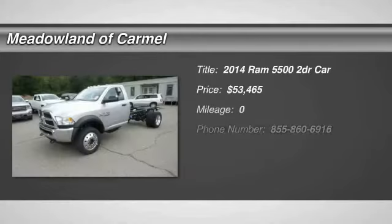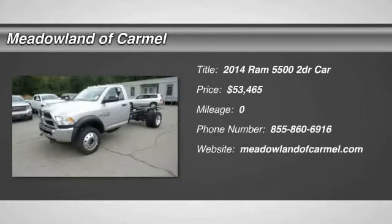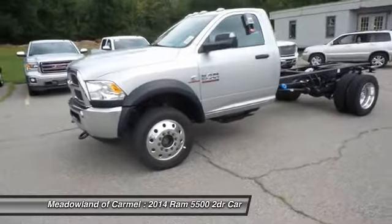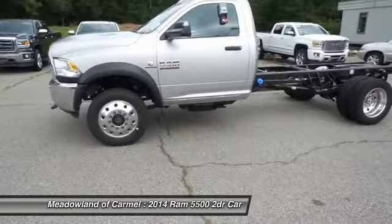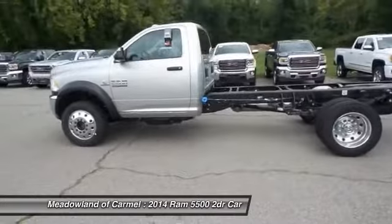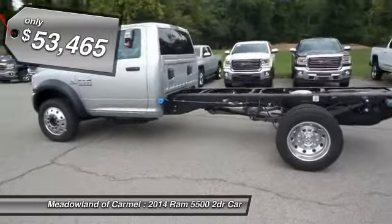The 2014 Ram 5500. The Dodge Ram 5500 is a solid option for truck buyers in need of hauling capacity and serious towing. With names like Hemi and Cummins under the hood, there is plenty of muscle to back it up, and it is priced below $55,000.